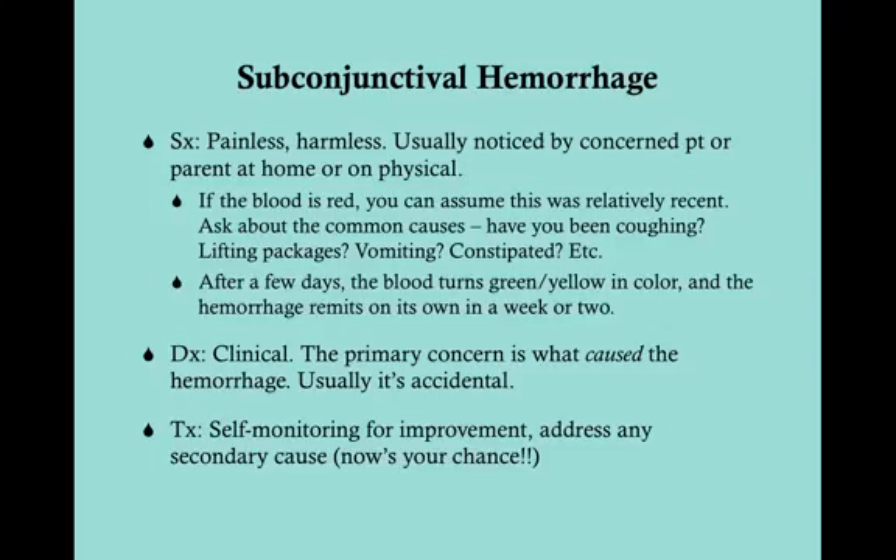If the blood is red, you can assume it was relatively recent — within the last couple of days. You should ask about common causes: have you been coughing, having respiratory issues, doing heavy lifting, working out, vomiting, or been constipated? It's not so much the subconjunctival hemorrhage we're concerned about — it's what possibly caused it. Some of these things, like vomiting, constipation, and severe coughing, can point to another important diagnosis, and the hemorrhage was just a sign.